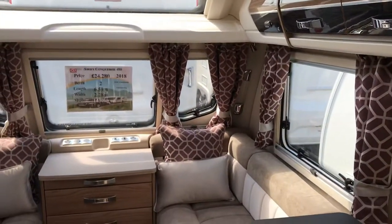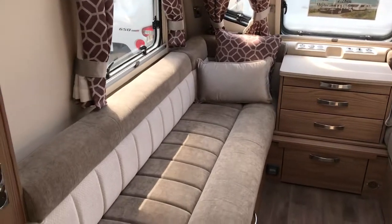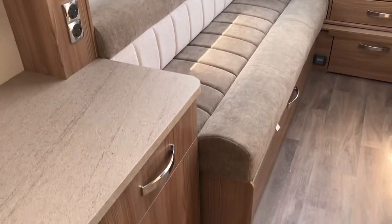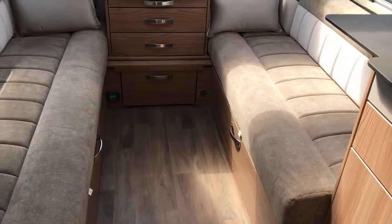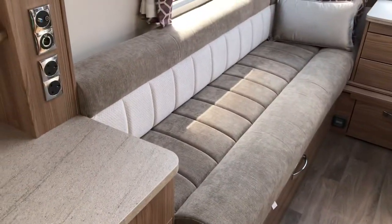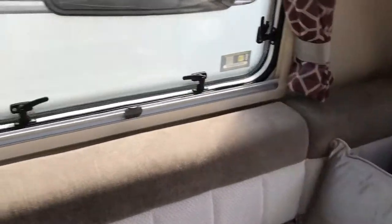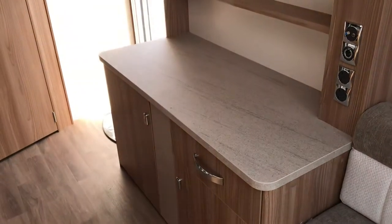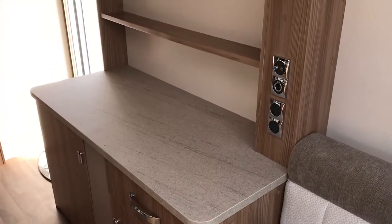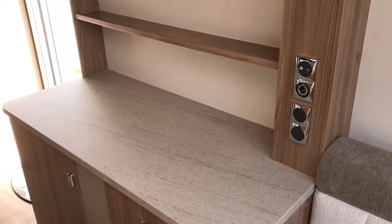The new pillar lights in there, a lovely long near side seat that will make two ample singles or a big double bed. One of the nice things about the new Conqueror 480 is this enhanced worktop space, that nice dresser unit, TV station at the front, and there's also a TV station there as well.